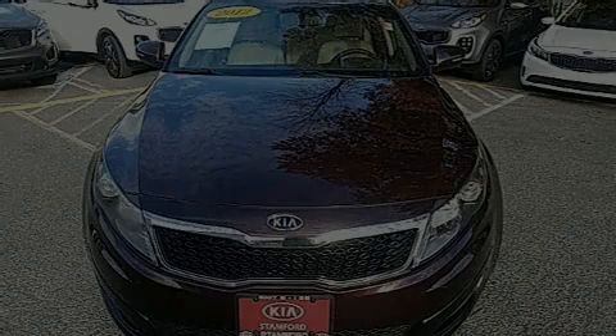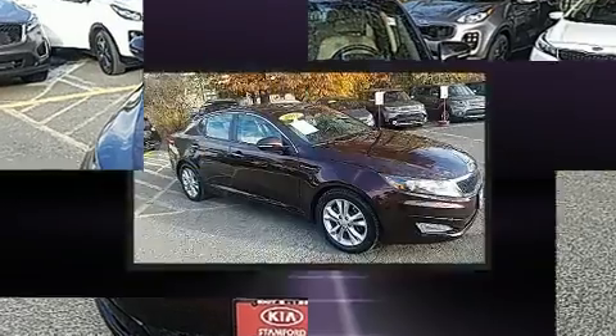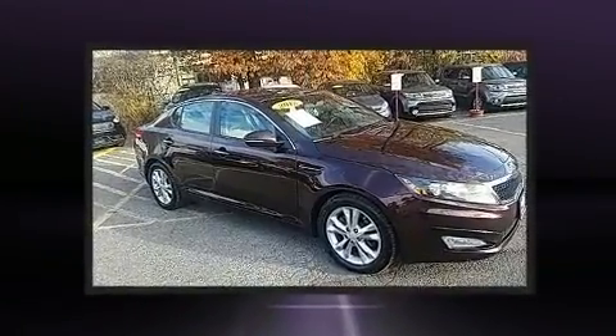Discerning drivers will appreciate the 2012 Kia Optima. This four-door, five-passenger sedan just recently passed the 50,000 mile mark.